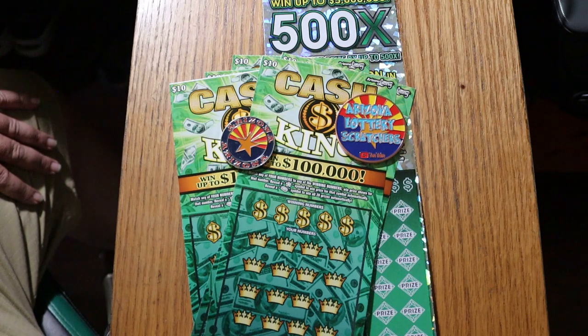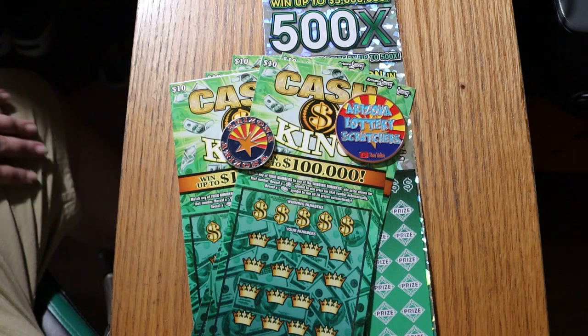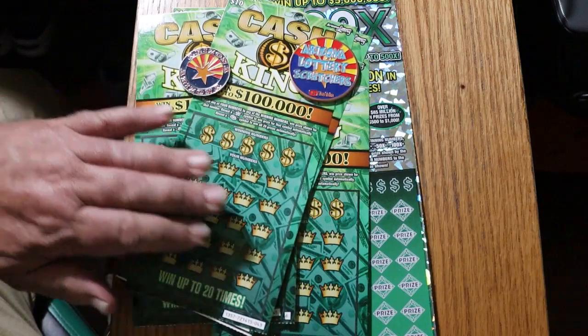I've got tickets 43 through 47 of the Cash Kings, book number 721415. Simple match-your-number game — match to the winning number, find the star to win the prize, find the gold bar to win all 20 prizes. I've yet to hit that thing. The odds are 1 in 3.56. And on the $500x, I've got 000 black box, last ticket — odds 1 in 2.51, book number 137937. Simple match-your-number game.